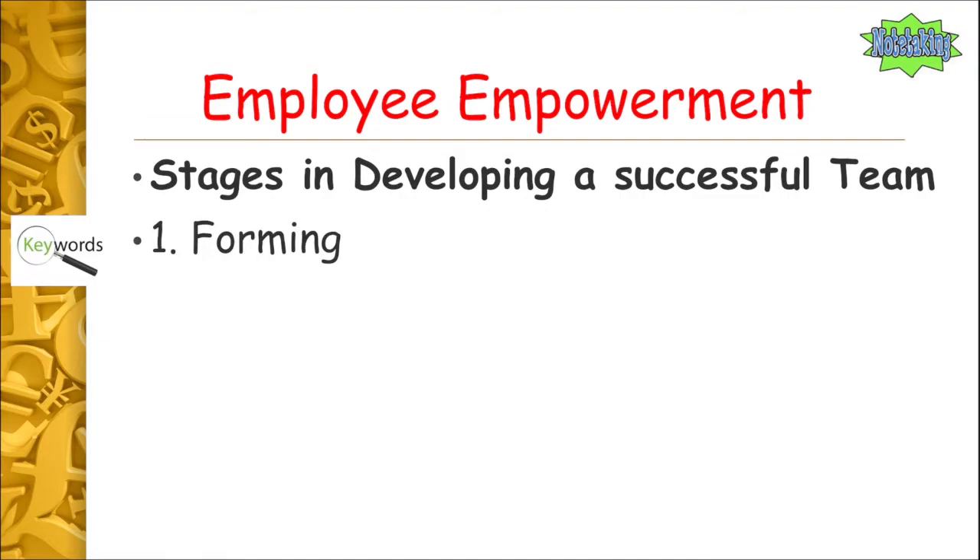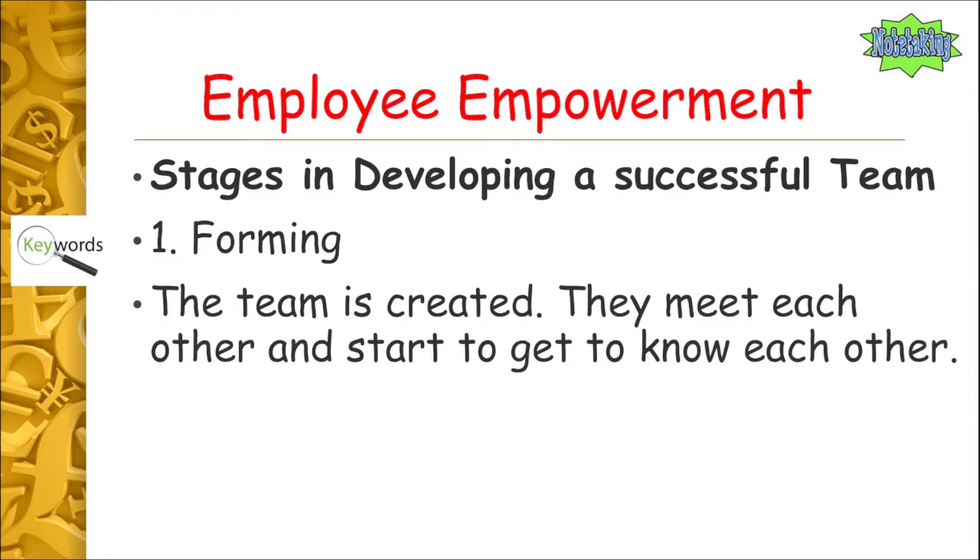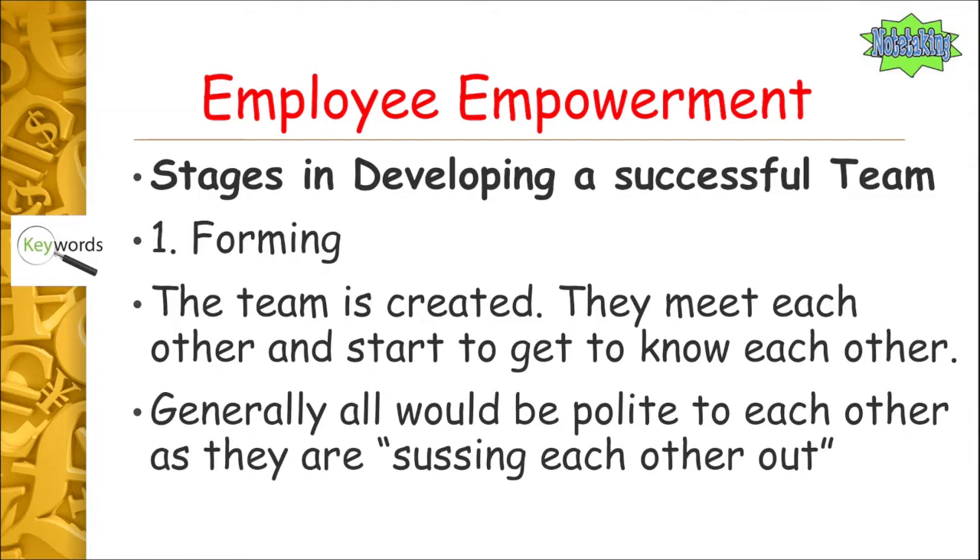Forming is when the team is formed or created, so people get to meet each other and start to get to know each other. Think about it logically — when you meet someone, it's all about first impressions. People are nice and polite to each other, there aren't really any rows, everyone is friendly and trying to suss each other out.